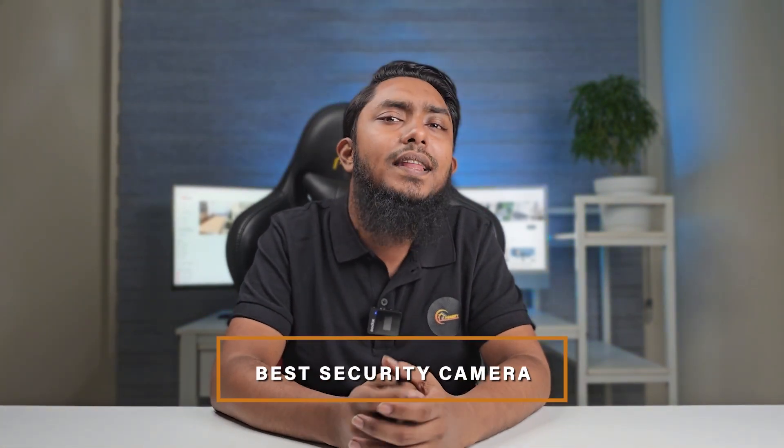Welcome to our channel where we are diving deep into the world of home security. Today, we are on a quest to find the best security camera that will keep your home safe and sound. We have rigorously tested and reviewed the top contenders in the market to bring you our definitive list. From cutting-edge features to affordability, we have got it all covered. If you want to make an informed choice and secure your peace of mind, stay tuned.